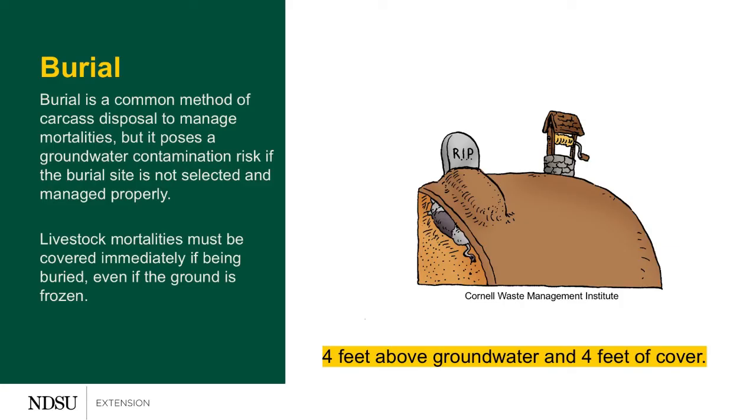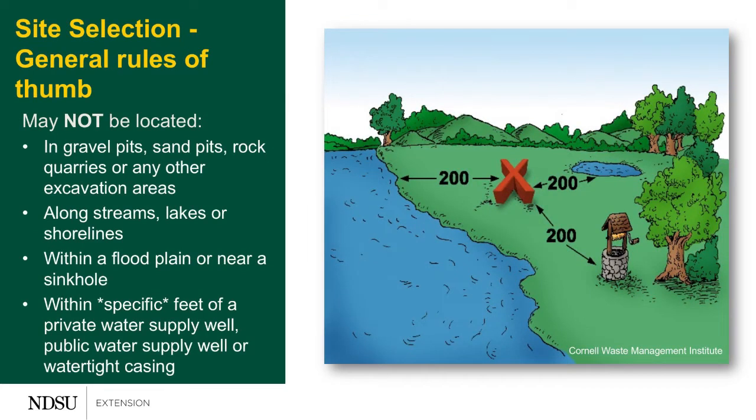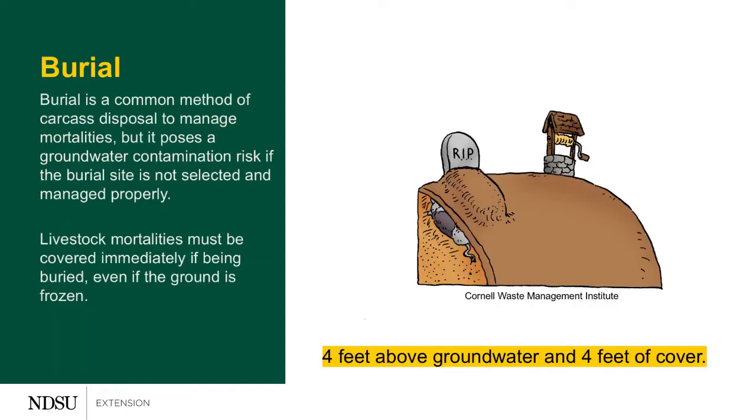Burial is going to be the first one. When we're burying, we're simply digging a hole and placing that carcass inside and covering it. A couple of things to keep in mind are our site selection — we want to make sure we're in a clay-type soil to reduce leaching from the carcass, and we also want to make sure we're not in a floodplain. We want to make sure we're four feet above the groundwater table and that we're covering that carcass with four feet of cover material.